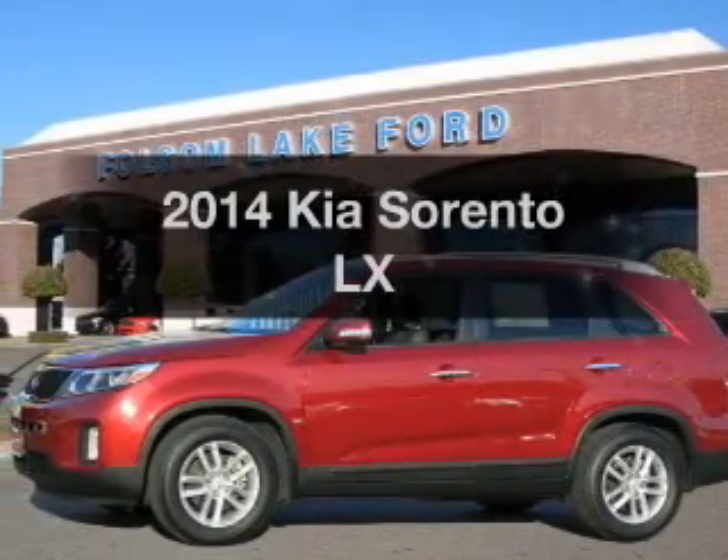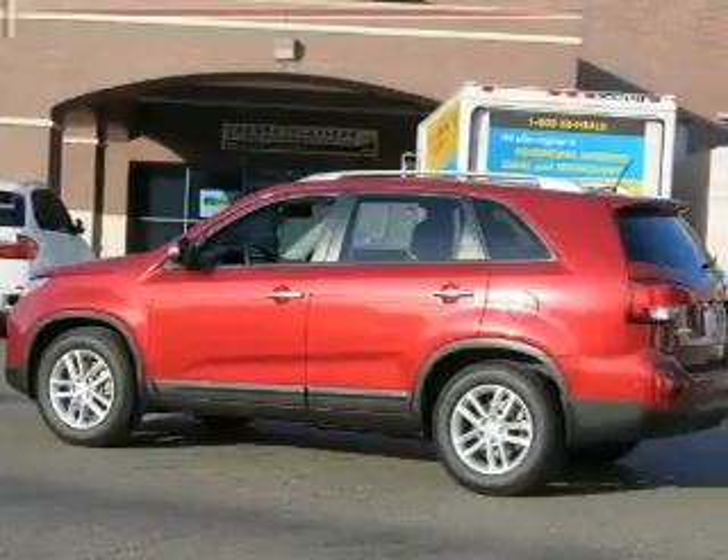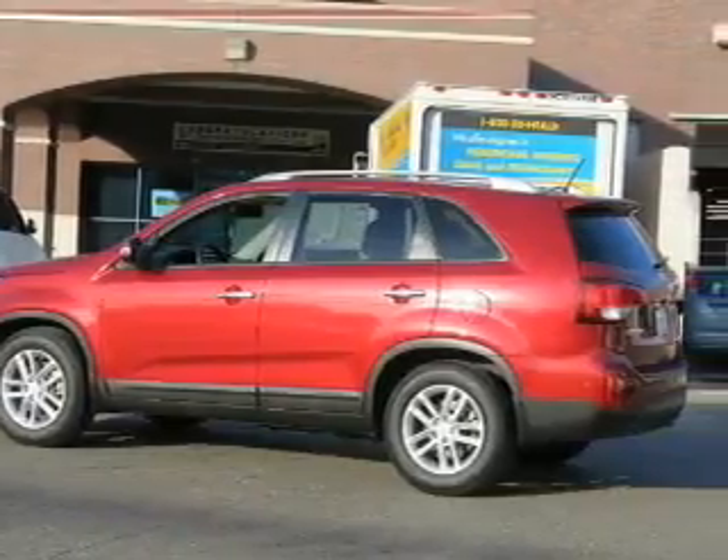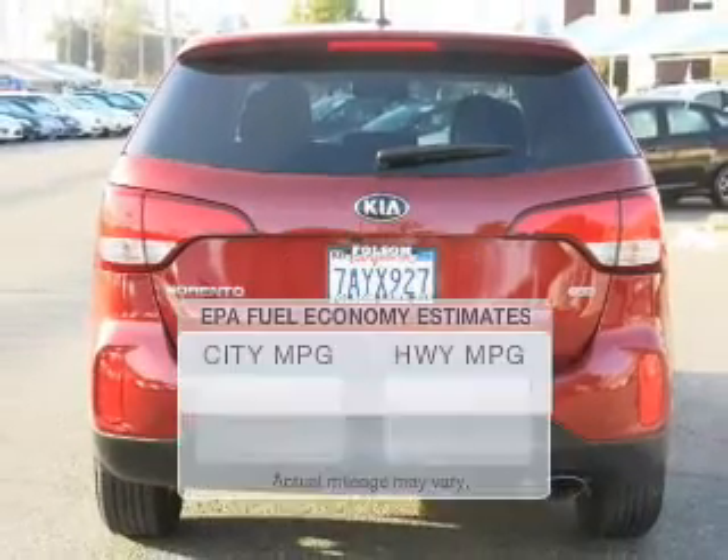Imagine yourself in this 2014 Kia Sorento. Everything you need under one roof with this great vehicle. Get more for your money with this vehicle that features low mileage and dependability. Save your money.